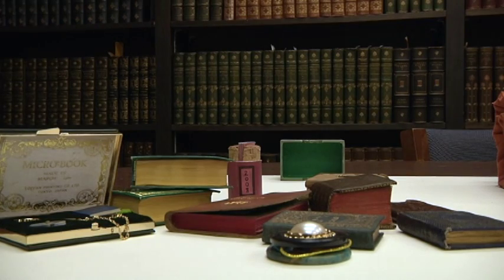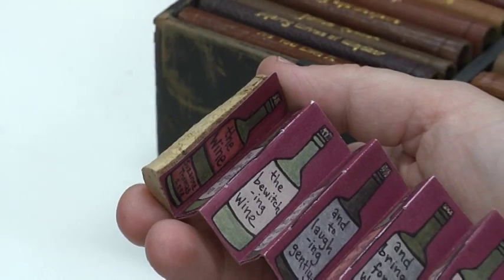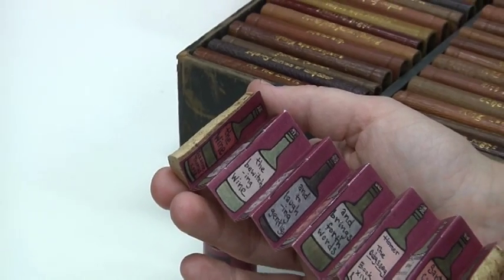But there are a wide array of sizes, as well as subjects in the Charlotte Smith Miniature Book Collection, named after its founder.